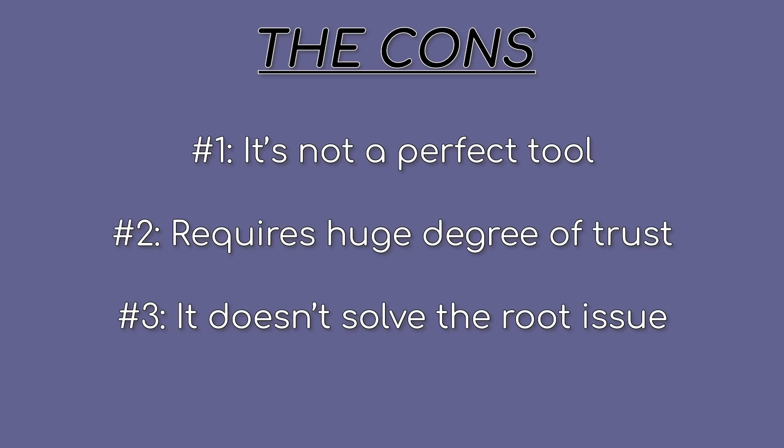Third, again, this is not a solution to the core problem. Delete Me is dealing with the aftermath of the issue — they're a cleanup crew. It's still your job as an individual to figure out who or what is responsible for this data collection in the first place.